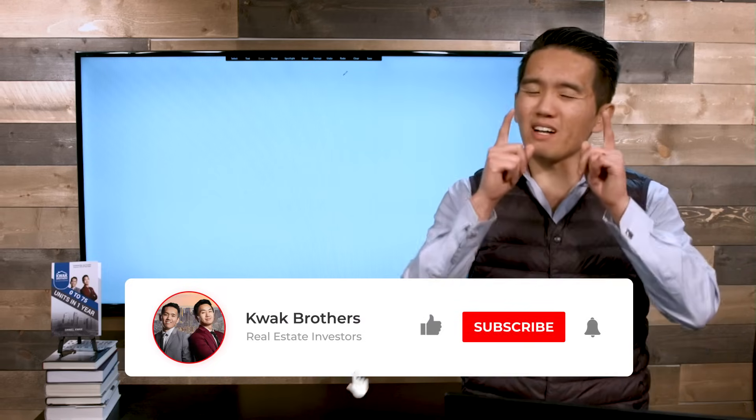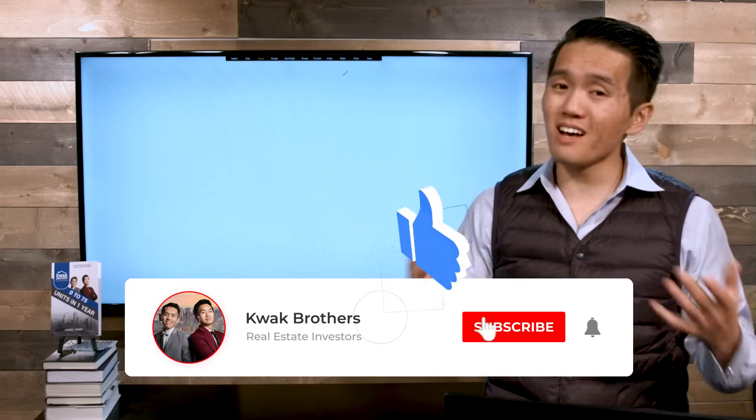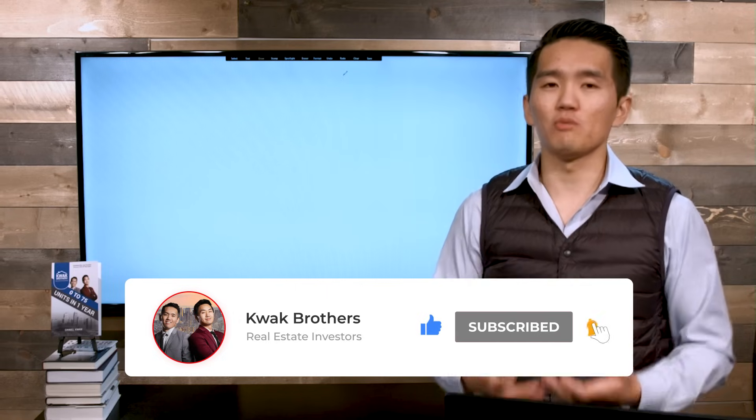Before we get into it, be sure you go and click the like button on this video because it does help us a lot with our YouTube algorithm. We can get this video out to more people, which means that we can help more people pay their mortgage off. All right, let's dive right into it.